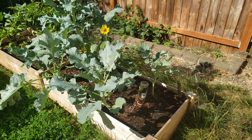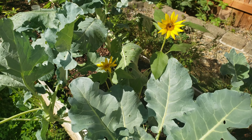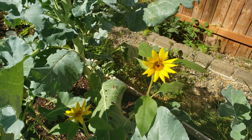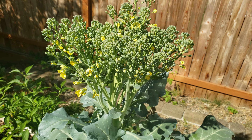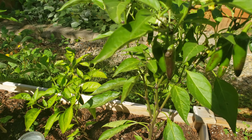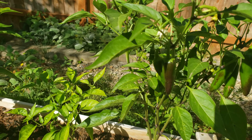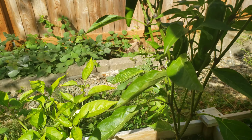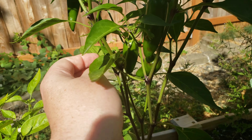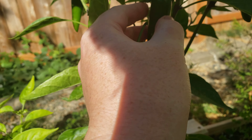Maybe this will be a little better quality. Broccoli, chipmunk planted the sunflower, flowering broccoli, jalapenos. Oh, bug, what's up? Bug, get off there. I actually need to — I'm gonna pick one of these, maybe two.